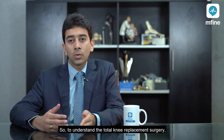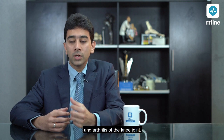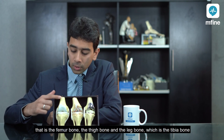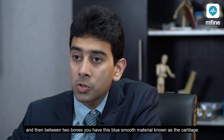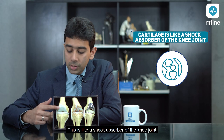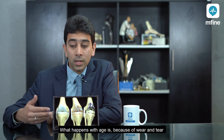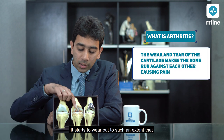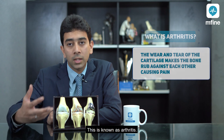To understand total knee replacement surgery, we need to understand the knee joint itself and arthritis of the knee joint. The knee joint consists of two bones: the femur, the thigh bone, and the tibia, the leg bone. In between the two bones there is this smooth material known as the cartilage — this is like the shock absorber of the knee joint. With age, because of wear and tear, this cartilage starts to wear out, just like the tire of a car, until the bones start rubbing against each other causing pain. This is known as arthritis.